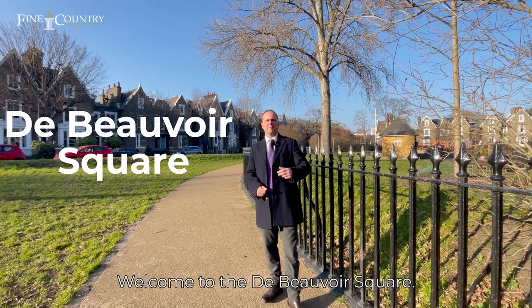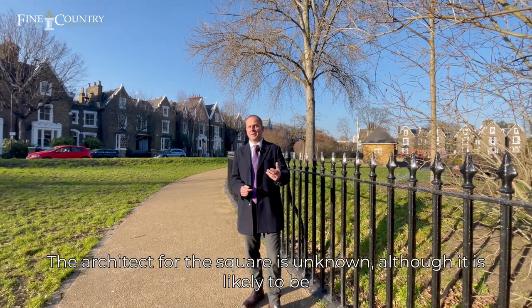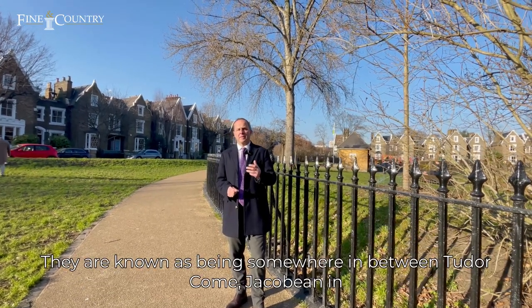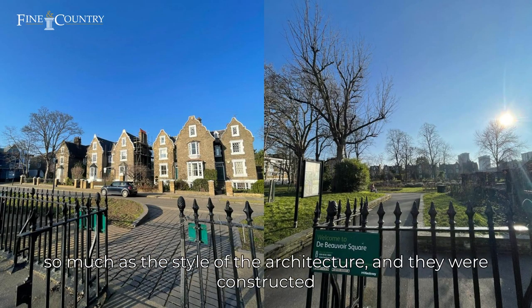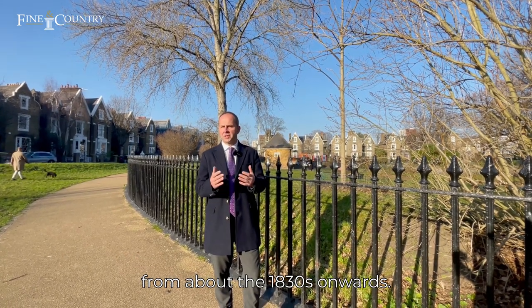Welcome to Beauvoir Square. The architect for the square is unknown, although it was likely to be William Lochner who designed these houses. They are known as being somewhere in between Tudor and Jacobean in terms of the style of the architecture, and they were constructed from about the 1830s onwards.